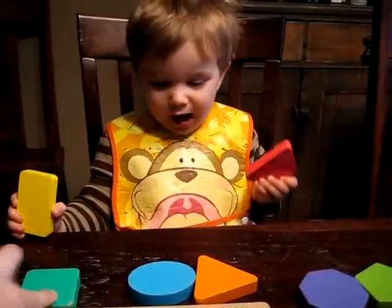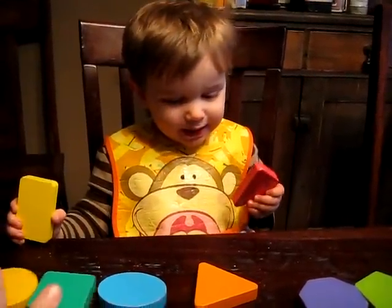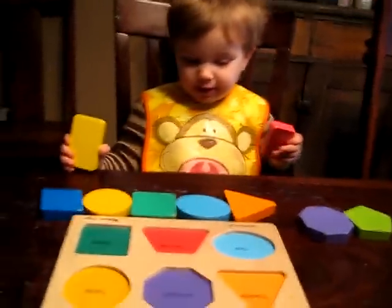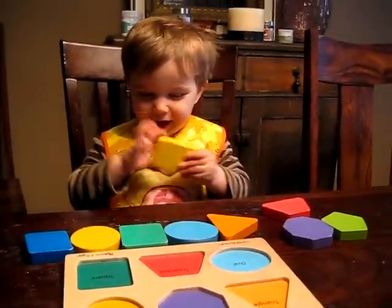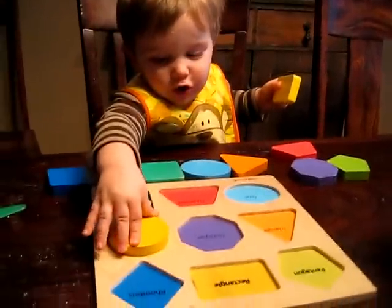Three. Can you count with me? A rectangle? You have that in your hand. Can you count? Circle.